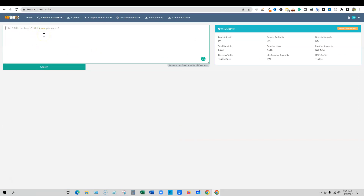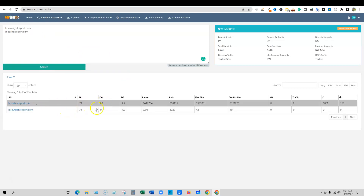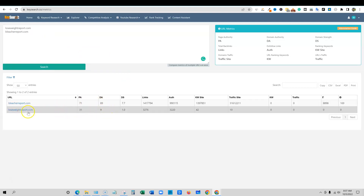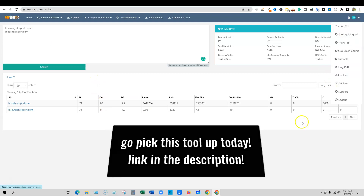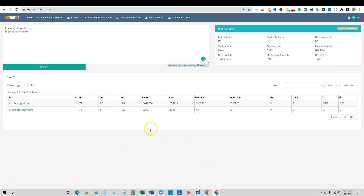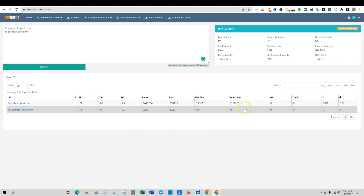Let's look at two URLs — I believe that's Bleacher Report. It's going to go out and get the metrics, and you can see it's very fast. We have a DA of 89 for Bleacher Report and a DA of 9 for a lose weight site. So if you're looking at purchasing websites or finding aged domains, you can come in here and do 20 at a time — and I believe it's only going to take a credit each time. We're still at 211 credits — you can use this tool all day long. They're very generous in what they're giving you.